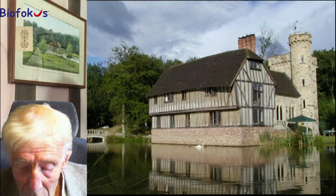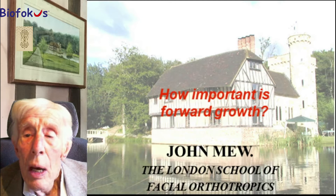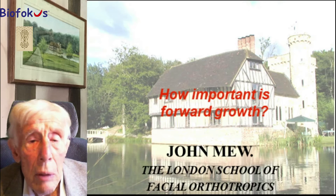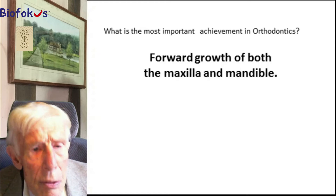The title here: How important is forward growth? Well, as I said, it is very important. If we look at the screen, I'm saying that forward growth of both the maxilla and the mandible are essential.